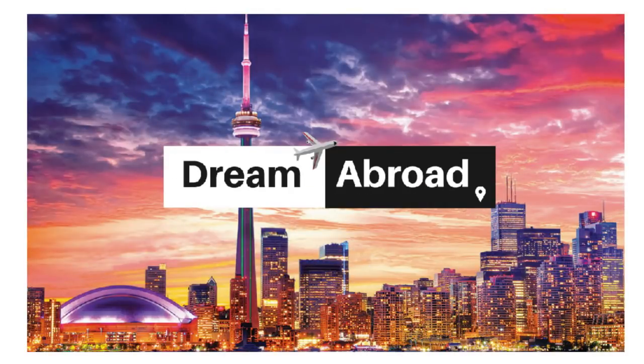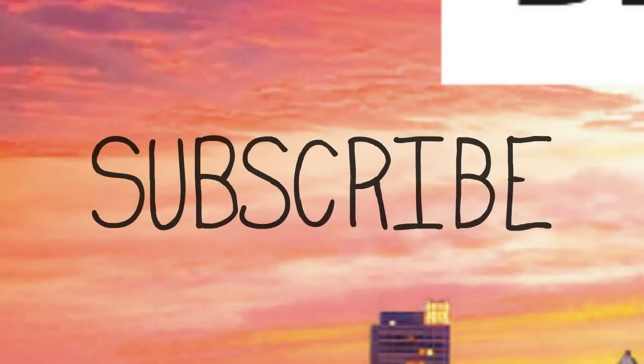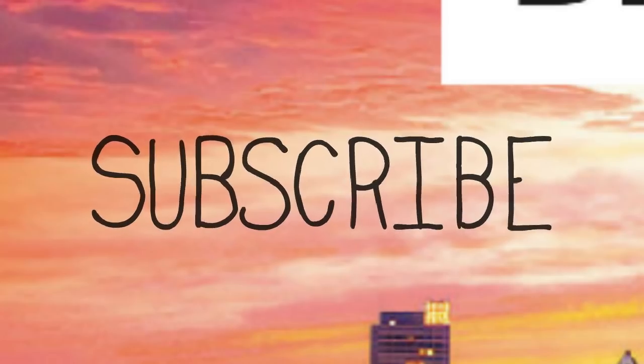Hello everybody, this is Ishi Tanshu from Dream Abroad. If you want to immigrate to Canada or Australia without paying hefty fees to consultants, please visit my channel. I've got tons of videos on the immigration process of both these countries. I upload videos almost every day, so if you haven't subscribed to my channel yet, please subscribe right now.